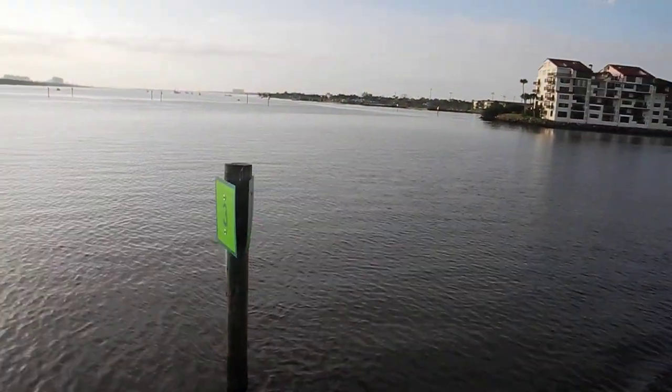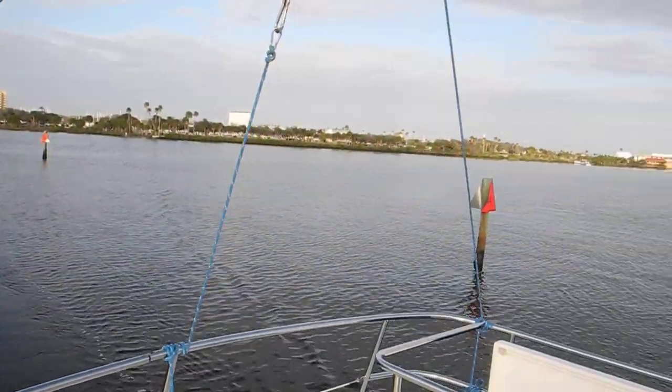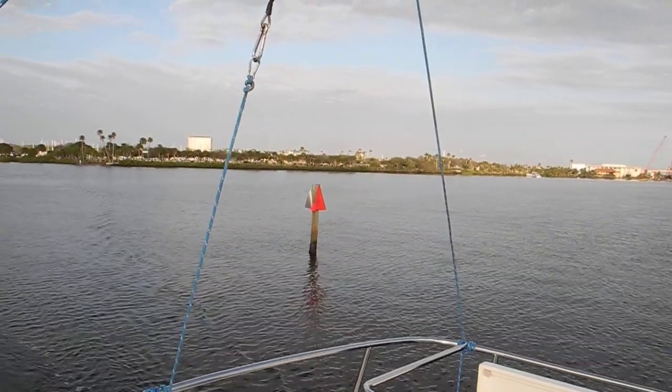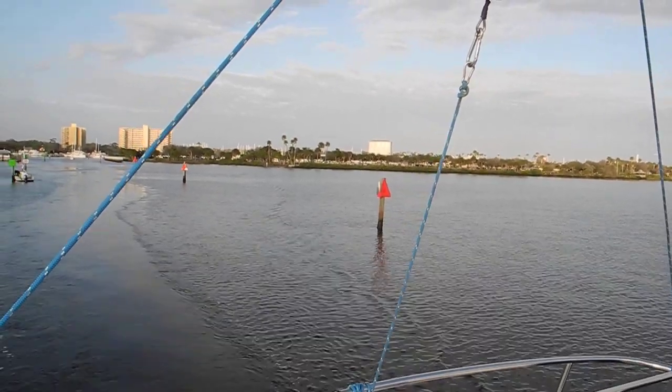Number three looks okay on both sides. Over here, number four is bent up — I guess a couple of boats got out of control and smashed into those aluminum signs. The pump-out boat will come back and straighten those out later today.